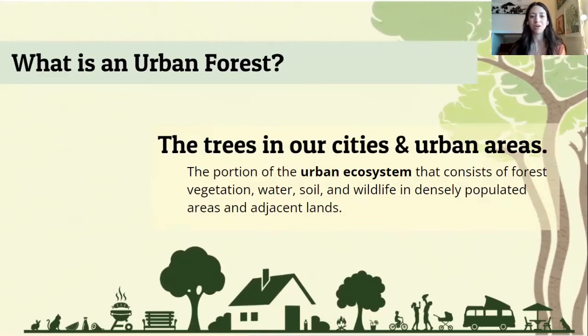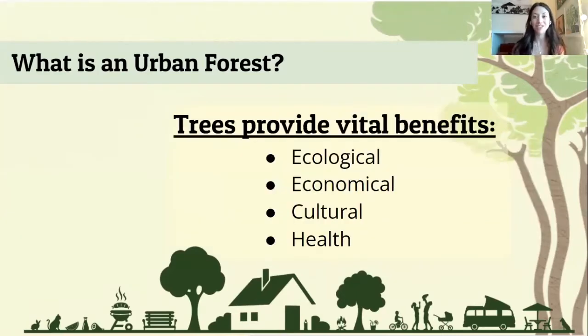So when we talk about our urban forest, we're looking at the vegetation, water, soil — everything that gets put into play in that ecosystem. Trees provide a variety of vital benefits that we need to live in a healthy environment. They boil down to ecological, economic, cultural, and health benefits.